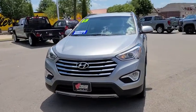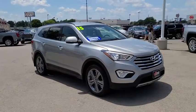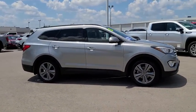Make a great choice today with the 2015 Hyundai Santa Fe. Style, quality, performance, value. Need we say more?